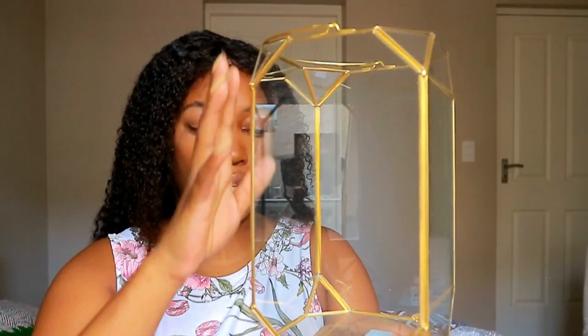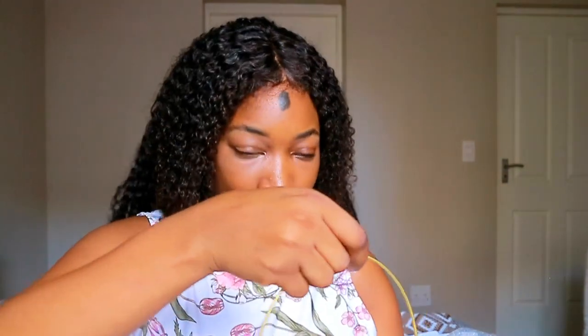This lantern is all over Mr Price and it's 300 rands. I'm going to put it in the bathroom along with one of their candles. I want to make a corner with the fake plants and this lantern. I also want to get a stool — I recently saw one at Decofern because the one at Mr Price sold out.